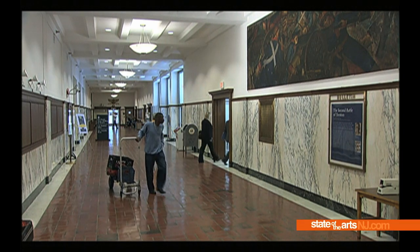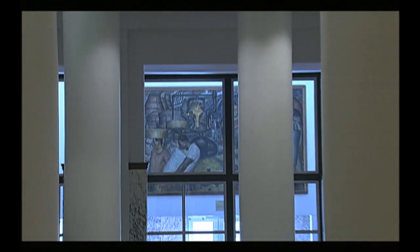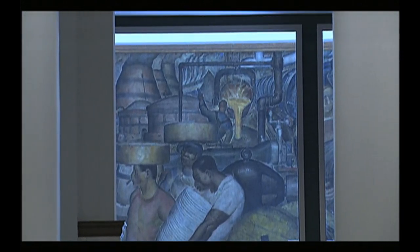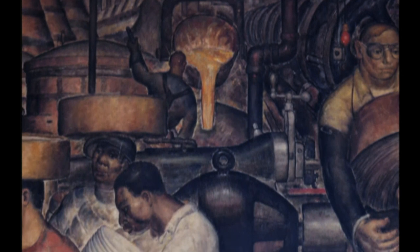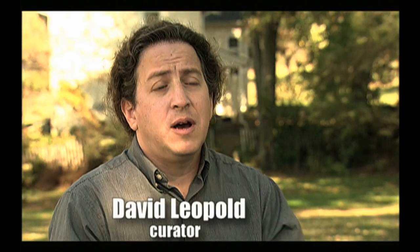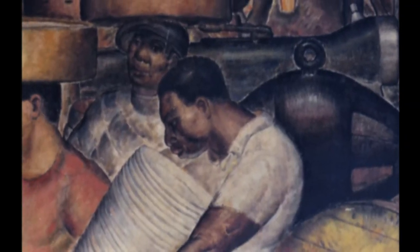The post office closed in 1981 and it's been a federal courthouse ever since. But the post office murals painted in the 1930s by Charles Ward are still there. The murals created during the New Deal were created to give artists work because unemployment was so high, but also to help foster a national arts culture with artwork that was accessible to everybody and that everybody could enjoy.